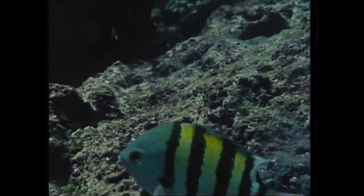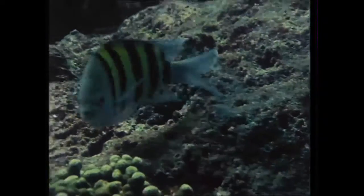Some fish, like some people, never know when they're not wanted. They have to be taught.